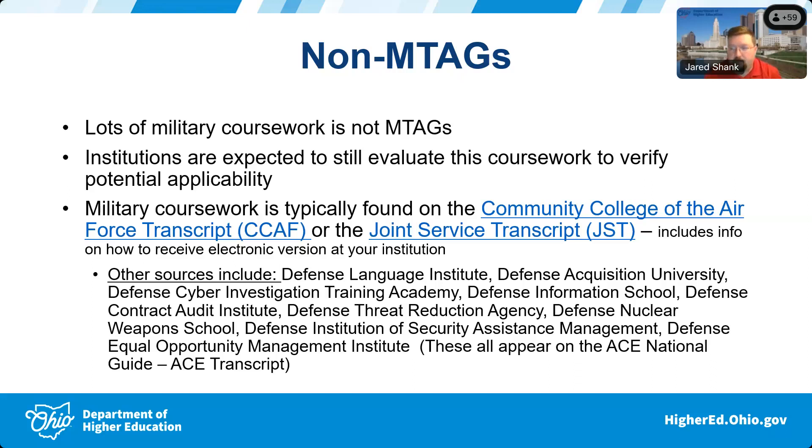There are also military items not on the JST or CCAF transcript. A lot of things that are military have some type of Department of Defense title — one of the leading ones we see frequently, especially for foreign languages, is the Defense Language Institute, and then there's the Defense Acquisition University, among several others.